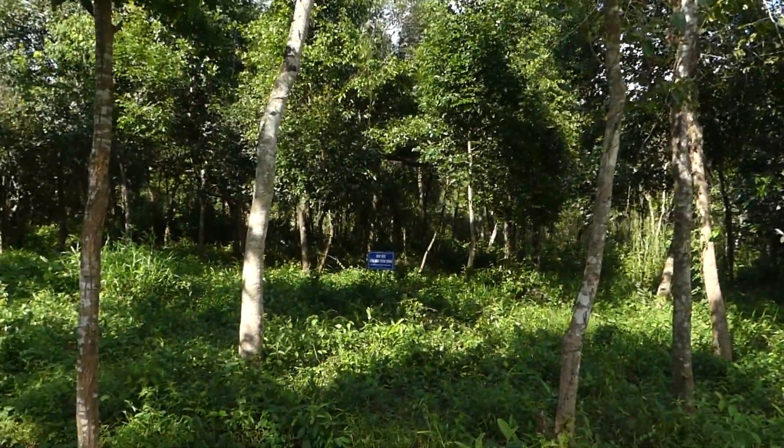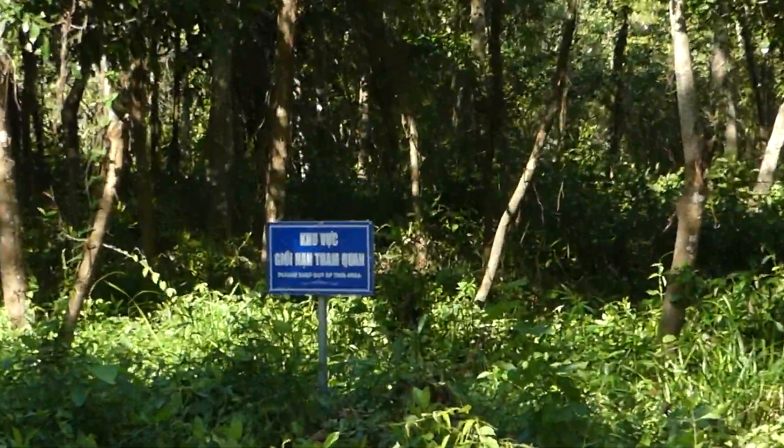Stay on the trail and don't go anywhere on the grassy patches, because they are still demining the area after the war. Be careful!